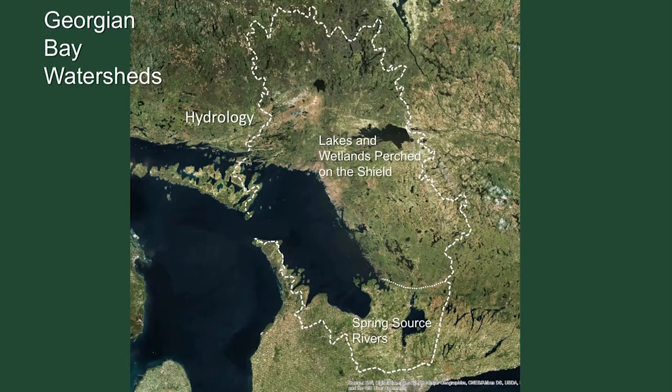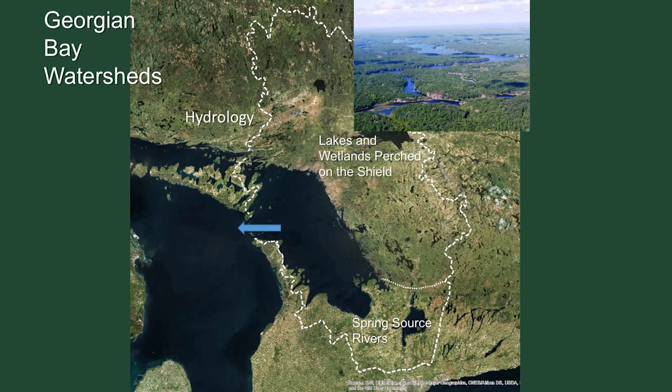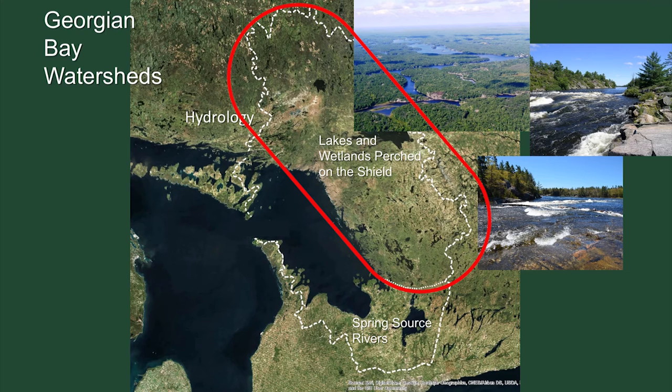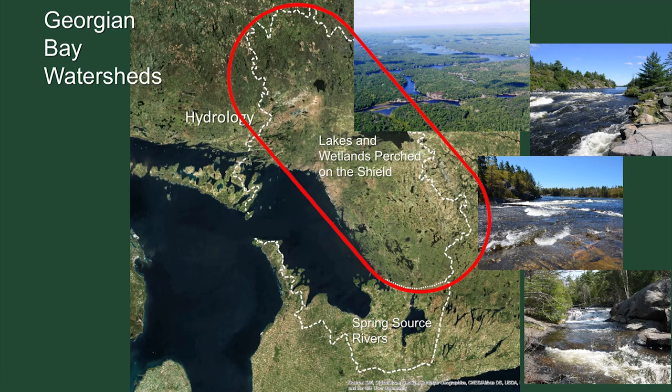Looking at watersheds: the basic hydrology is relatively simple — runoff from the watershed drains into Georgian Bay, which drains into Lake Huron. But the watersheds are quite unique. On the Shield, lakes and wetlands are perched on impermeable granite with almost no groundwater, draining into Georgian Bay through major river systems like the French River, the Musquash, and the Go-Home River. These rivers deliver acidic, soft, low-nutrient water that gets warm in summer — important habitats for walleye, sturgeon, and other species that come up these rivers for spawning.